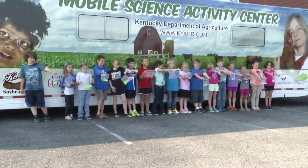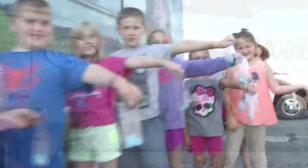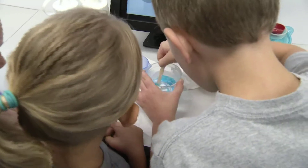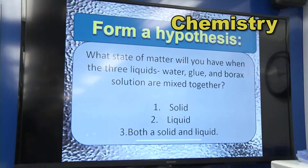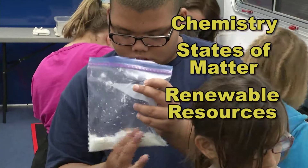You may also want to find out who paid for your educational experience and write them a thank you note. Now that you've heard the rules, we want to show you a few more things that you will be learning today. Your teacher has selected an activity that will help you understand chemistry, states of matter, and an important renewable resource: milk.